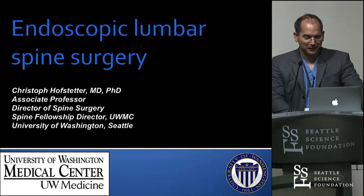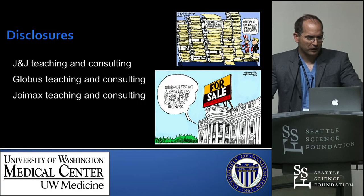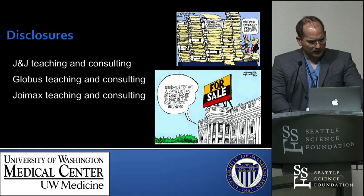This is really a difficult task here. Disclosures: I do work with companies — everybody does here in the spine field — G&G, Globus and Troimax. And we try to make this as neutral as possible.